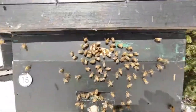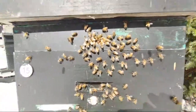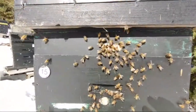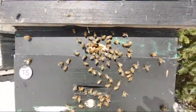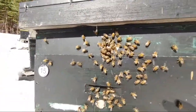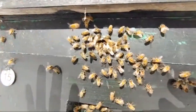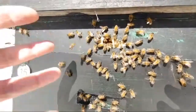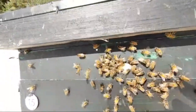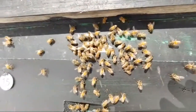The snow is still deep and I'm still falling in it, but they're all coming out for cleansing flights. A lot of these bees haven't been outside for a while. You can see some of them are scenting — they're giving off a scent which is unique to this particular hive or colony, so all the other bees floating around know this is where they come back to, this is home.